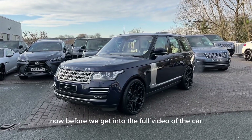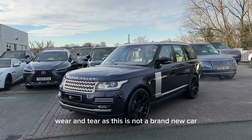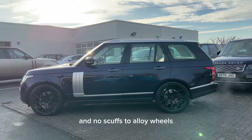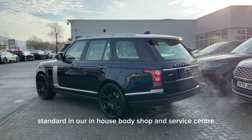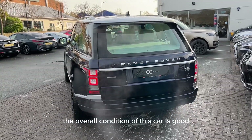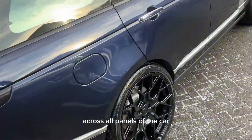Before we get into the full video of the car, it is worth noting that there may be some age-related wear and tear, as this is not a brand new car. That said, we do guarantee no dents, no scratches through paintwork, and no scuffs to alloy wheels. We do try to prepare our cars to the highest possible standard in our in-house body shop and service centre. The overall condition of this car is good, especially for the age, and the paintwork is in a good state across all panels.